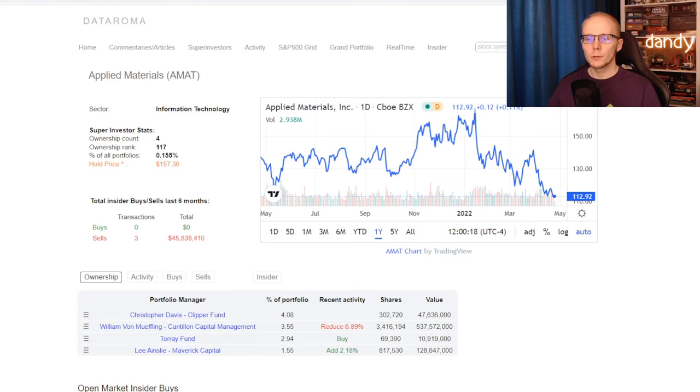Now let's take a look into super investors. It seems that currently 4 funds are holding AMAT — 2 increased on their position or started a new position, there was 1 reduction, and 1 fund kept on holding. The largest addition was from Maverick Capital, where they added 2.18% to their position and are currently holding over 817,000 shares, making 1.55% of their portfolio. There is also a fund that started a new position with over 69,000 shares, making almost 3% of their whole portfolio. Unfortunately there was 1 reduction from Contillion Capital Management, where they reduced their position by 6.89% — quite a decent reduction — and they continue to hold over 3.4 million shares. So overall we do have more funds buying than selling, but unfortunately the one that did sell is in fact a large holder of the stock. Now let's check on insiders. It seems that in the last 6 months insiders did 0 long trades, but they did manage to sell 3 times, totaling $4.5 to $5.8 million dollars. So insiders also managed to reduce on their positions.